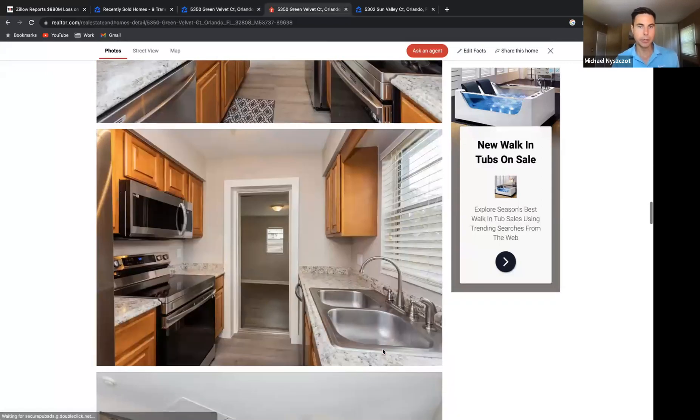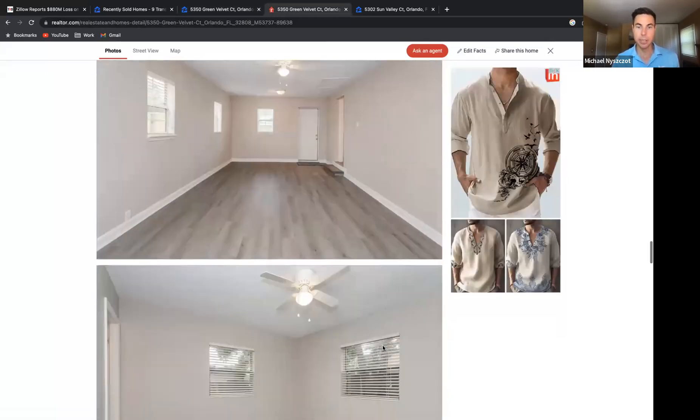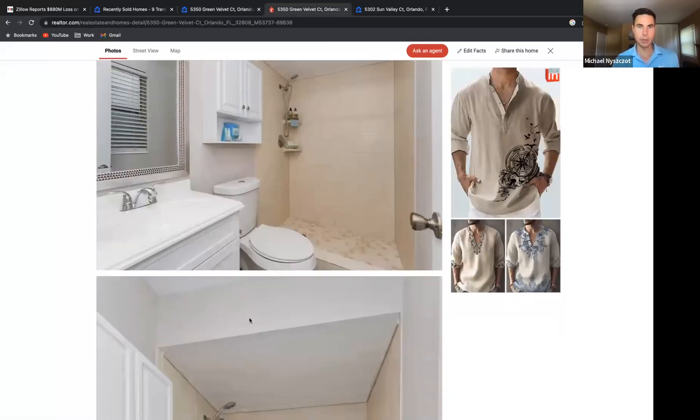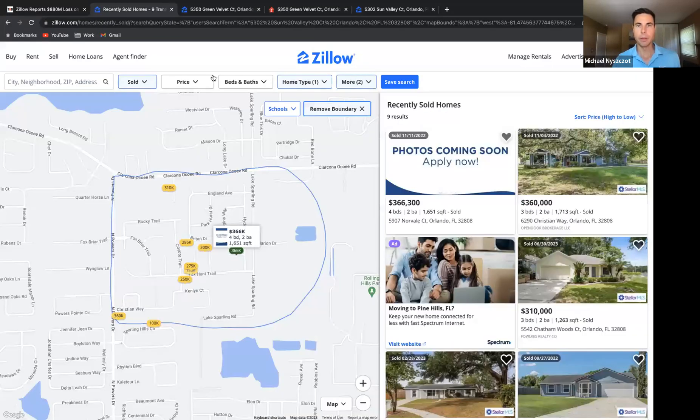The homeowner made some nice updates, decided to keep the kitchen cabinets since they're in decent condition, and updated the vanity in the bathroom. This property got $300,000. So if a nicely fixed-up property like this got $300K, that's how you should come up with your number. And if you're a flipper, you also need to factor in profit and holding costs.